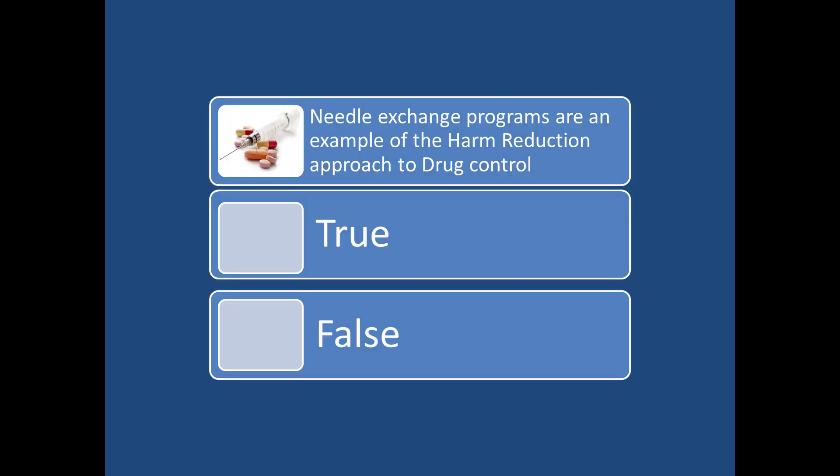Needle exchange programs are an example of the harm reduction approach to drug control — and that is true. There are two different models of drug control: abstinence and the harm reduction approach.